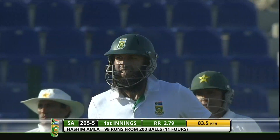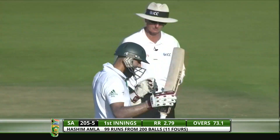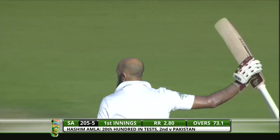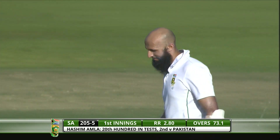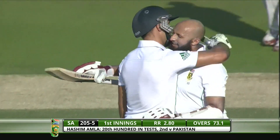Quick single — there it is, magnificent, absolutely magnificent, what a controlled knock that's been. He is such a delight to watch, Hashim Amla — he is an absolute artist. Well played. Superb innings.